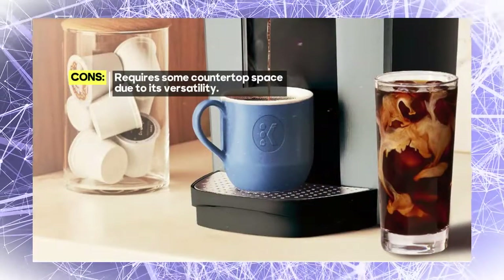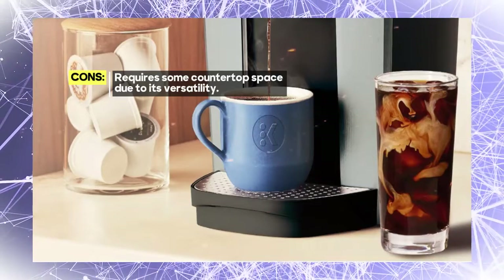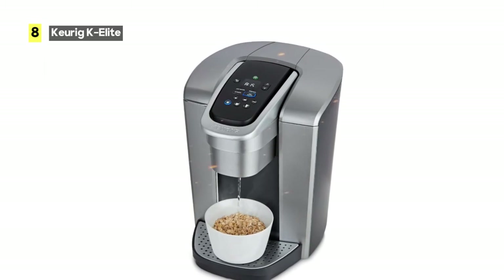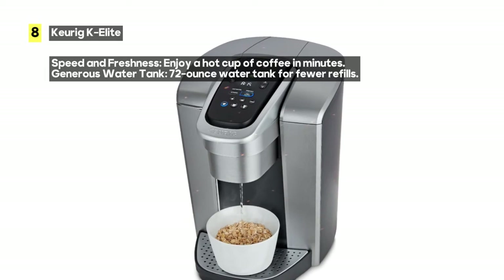One of the standout features of the Keurig K Elite is its ability to brew multiple cup sizes. Whether you prefer a quick 4 oz pick-me-up or a satisfying 12 oz cup, it has you covered. Enjoy the most popular cup sizes, all at your fingertips.